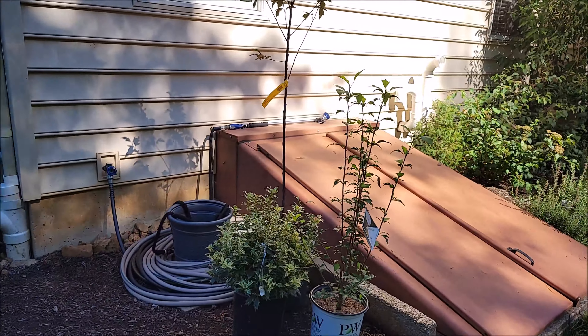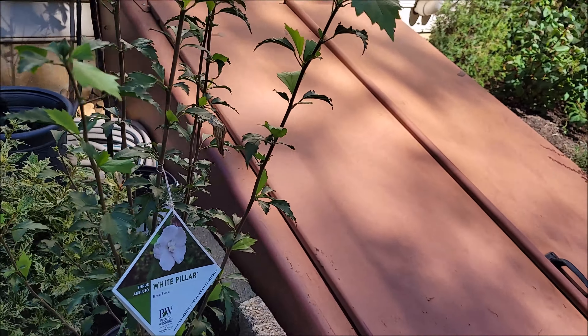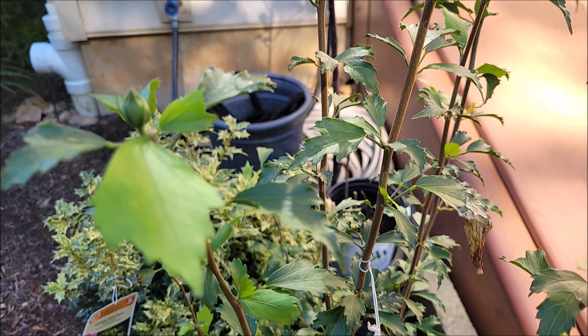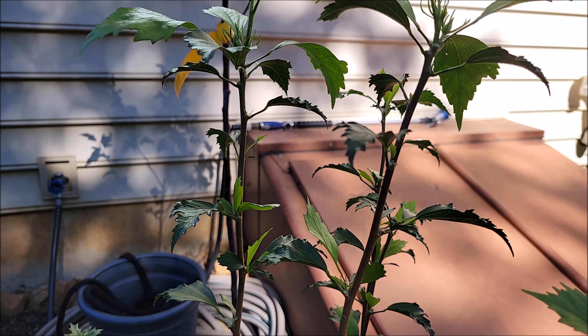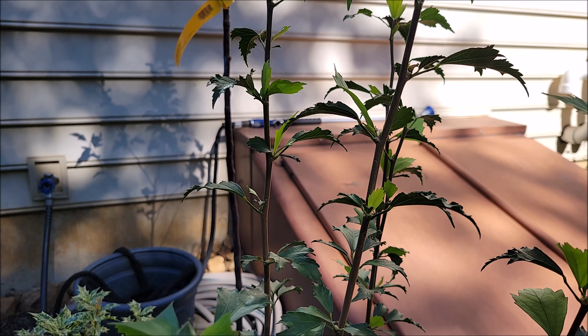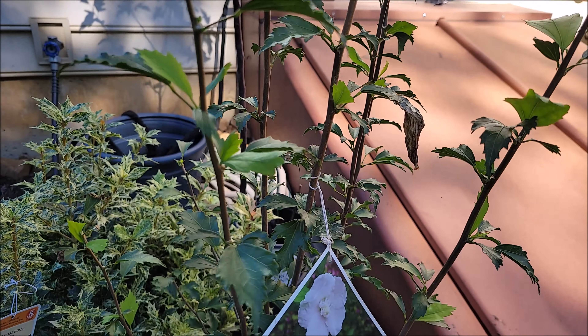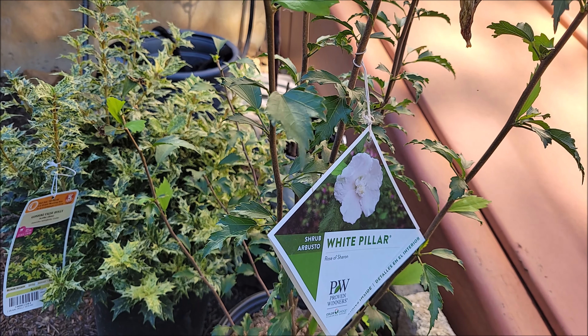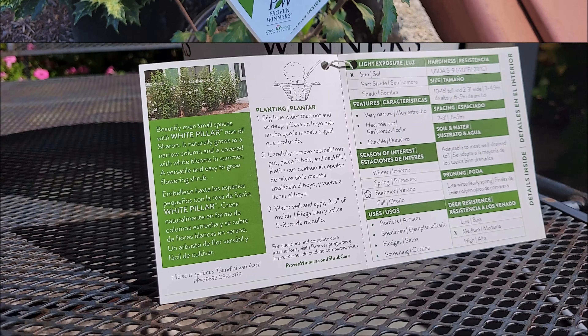When I saw it this weekend at Lowe's — I was actually there looking for fall annuals — I was like, you know what, I just mentioned that in a video. Knowing how well the purples have done, I'm going to get the white for inside the fence. Perfect.